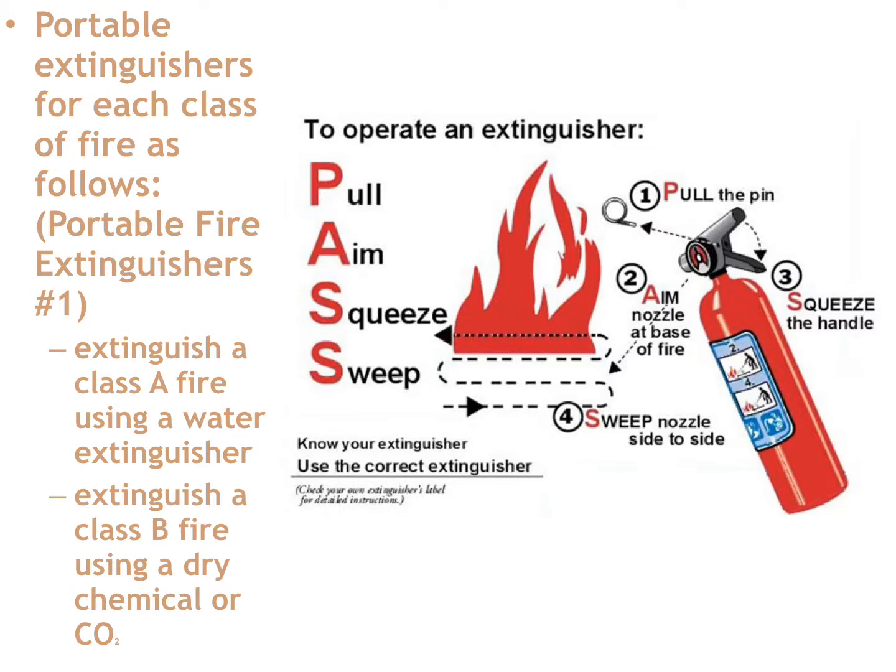One important thing to add: don't hold the extinguisher really close to what you're trying to extinguish. It's a compressed pressurized material — it's going to come out with velocity and force. If you're right on top of a burning liquid and spray straight into it, you'll shoot the burning liquid all over the place. Keep your distance as you activate the extinguisher, start coating by sweeping, and slowly move up. Don't launch the extinguishing material straight into the middle of the burning liquid or you'll create a much larger, spreading fire.